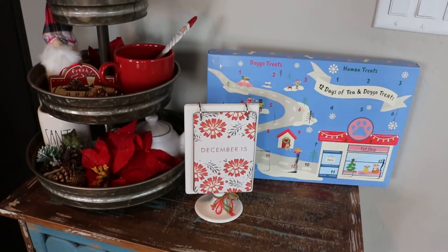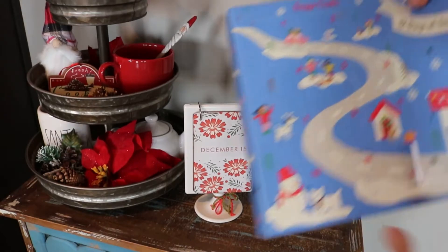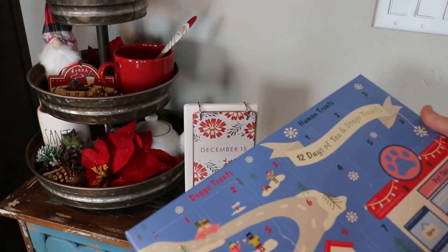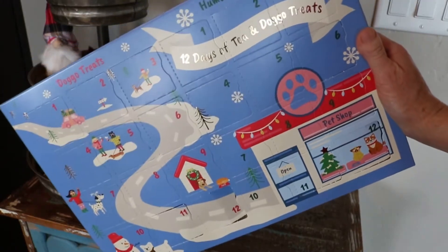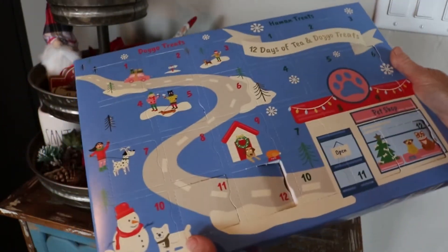Hello! It's December 15th and this is As The Tea Brews. Today I'm going to quickly open up my Doggo and Human Treats from Burn and Blend, because if it's a caffeinated tea I might want that earlier in the day.